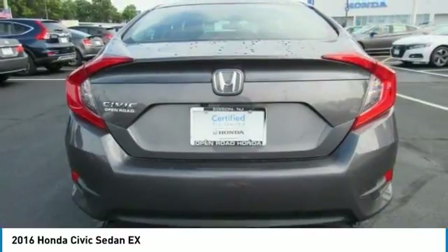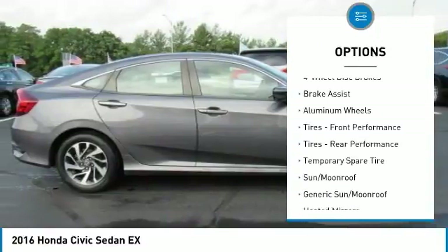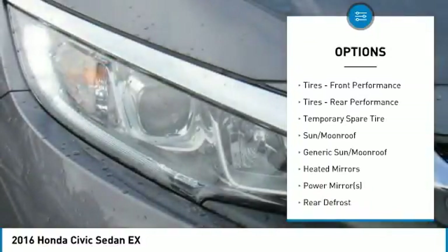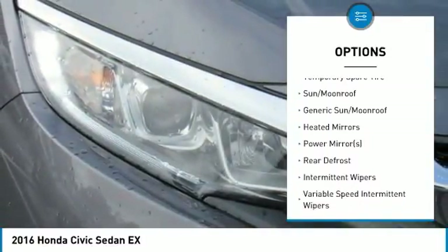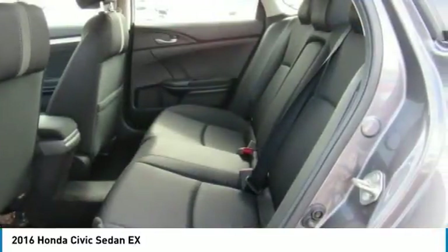Here are some of this vehicle's great options: remote engine start, traction control, keyless entry, steering wheel audio controls, anti-lock braking system, backup camera, stability control, Bluetooth, power steering, and adjustable steering wheel.